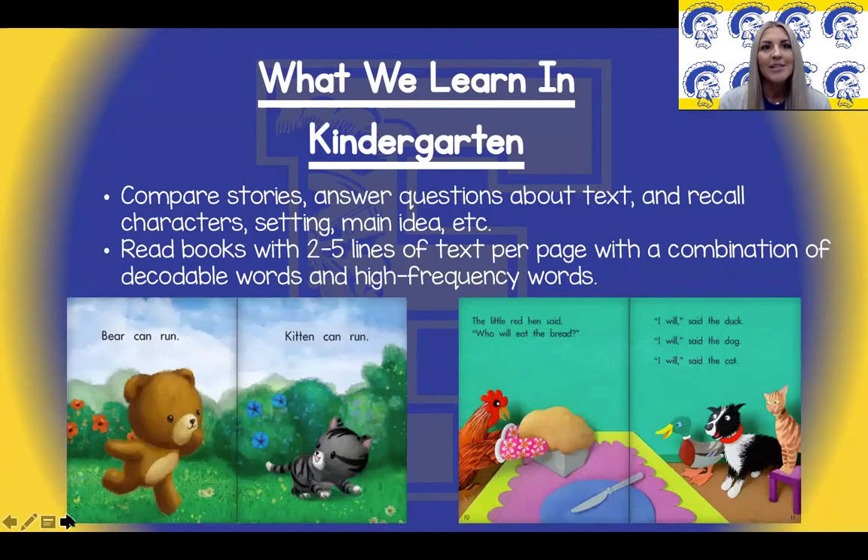In kindergarten we spend a lot of time with books. We do daily read alouds and guided reading groups to help students learn to read and be successful. The book on the left is an example of a predictable beginning reader, usually one line of text and repetitive other than one word. The book on the right is an example of a text that demonstrates the end of the year expectation. These books are usually between two to five lines of text and use a combination of high frequency words — sometimes called sight words — and decodable words. These are words that students will need to sound out and use learned reading strategies to solve. Additionally, we work on comparing stories, answering questions about the text, and recalling characters, setting, and main idea.